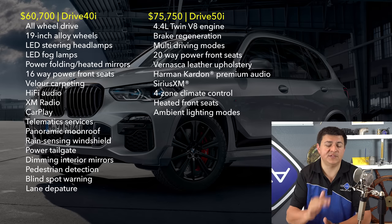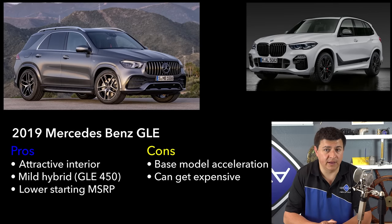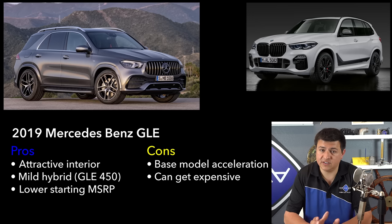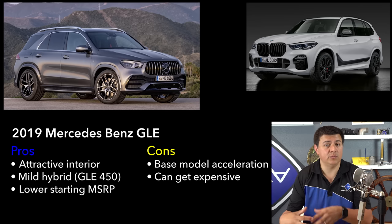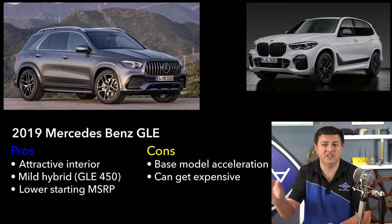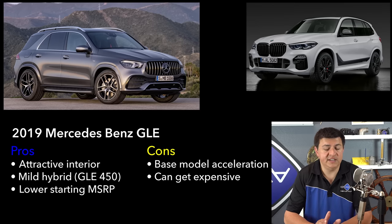Now let's take a look at the most direct competitor for the X5: the Mercedes-Benz GLE, the artist formerly known as the ML. This generation of GLE is now available as a two-row or three-row vehicle in the United States, which is interesting since it looks like some smaller SUVs in this group are ditching their third row. The third row in the GLE is fairly small. If you want a larger and more comfortable third row, Mercedes has a GLS, just like BMW has the X7. Mercedes is going in a slightly different direction for the GLE engine lineup at the moment, with more performance-oriented GLEs coming soon.